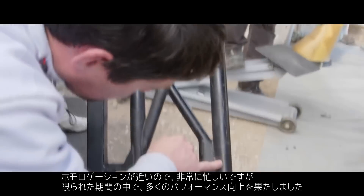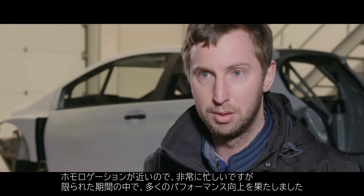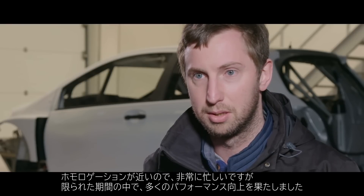Where we're at now is very, very close to the homologation spec car, so we've been through a lot of evolutions in a short period of time.